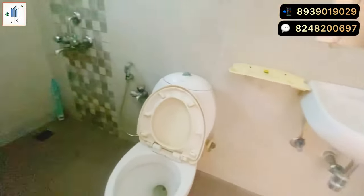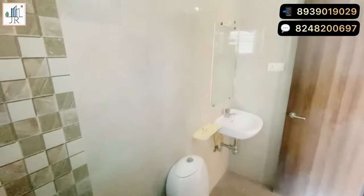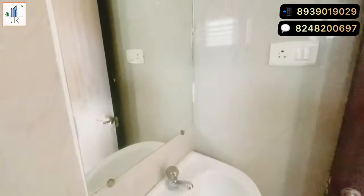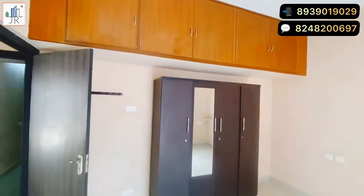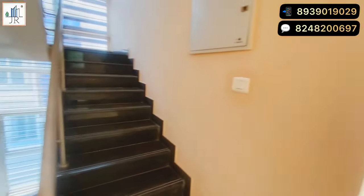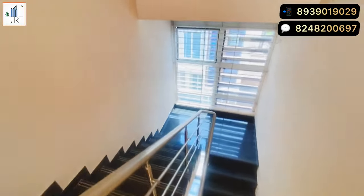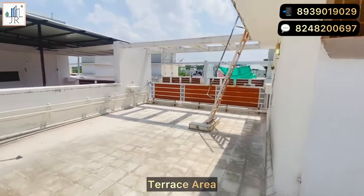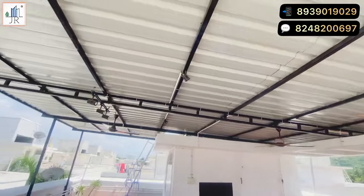The attached bathroom is also spacious. Moving onto the terrace area — it is a beautiful terrace. This can be converted with a sit-out space or a gardening hub can be created here.